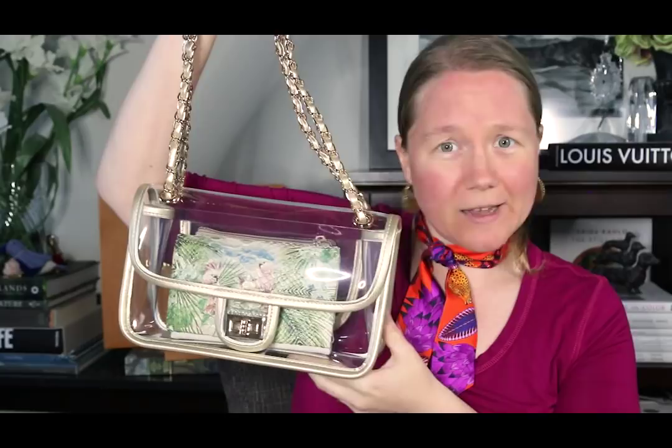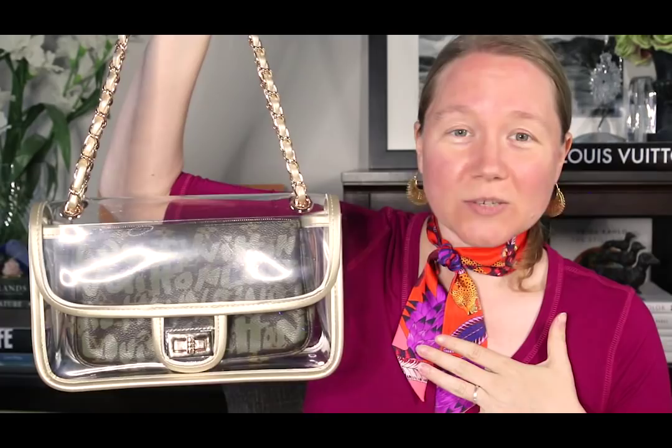Now for my favorite thing. When I was filming this the first time, this was the first thing I put in the bag and I was like, oh my God, that's perfect — I need nothing else. This is the bag with a pochette accessoires. And I think that's just perfect, that's all you need.